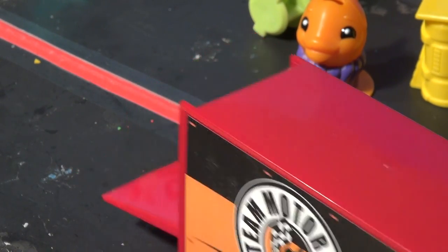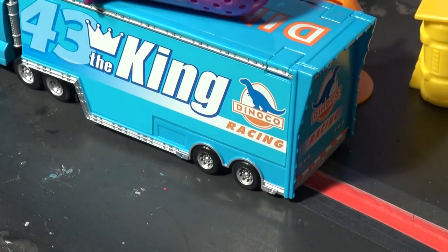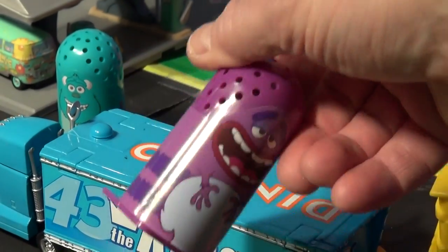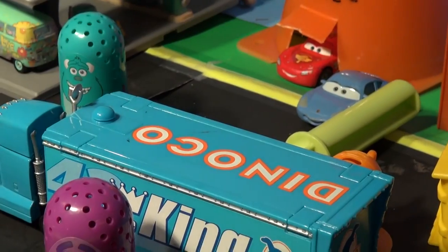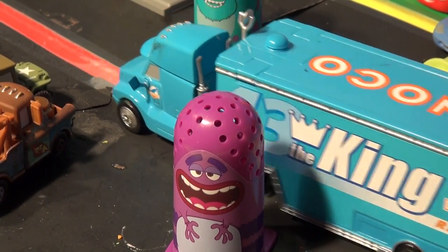Next another rig pulled in — it was the Dinoco racing team holler. I got something too he said. More Monsters University molds. Check it out. All right, says the holler, I'm moving out of the way too.